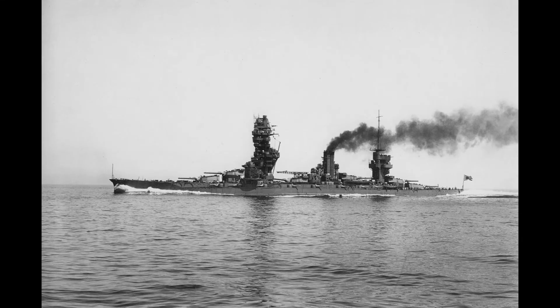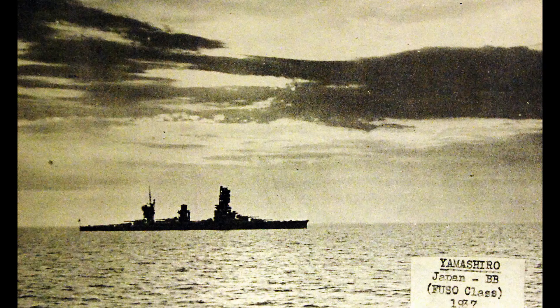The Fuso-class didn't participate in any major battles during World War I, as the ships of the Central Powers operated mostly in the Atlantic and Mediterranean. Fuso was the flagship of the 1st Division during the Great War and patrolled off the coast of China. Both ships aided survivors of the 1923 Great Kanto earthquake, and the two ships would operate mostly in Chinese waters up to 1939.